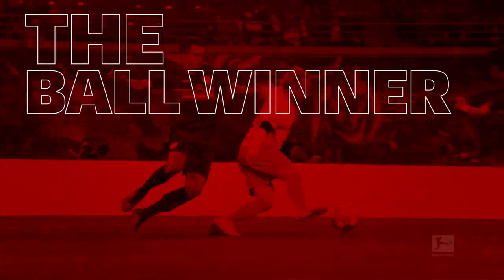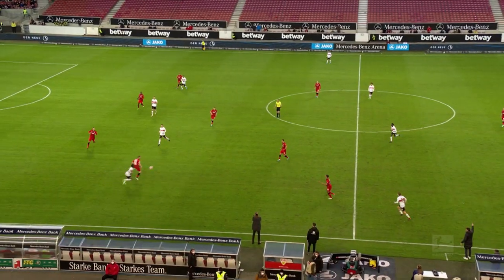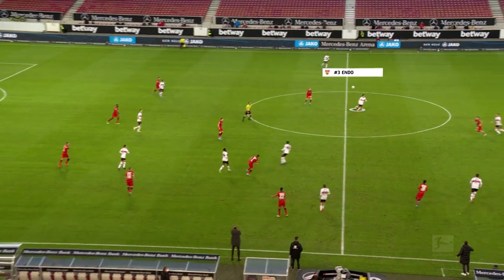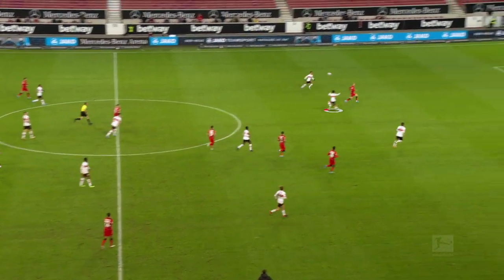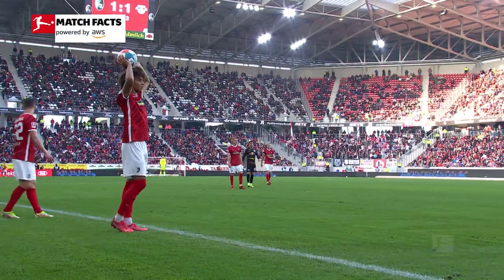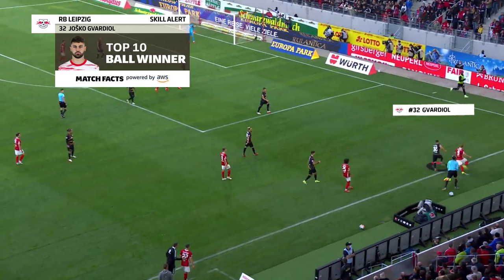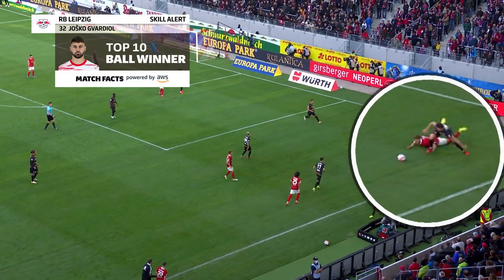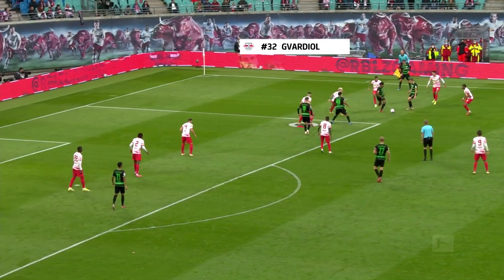An important skill when a team's not in possession is the ball winner. He has the ability to recover the ball, intercepts the opposition's passes, and stands out with strong tackling skills. Leipzig's Josko Gvardiol is exemplary at this. A ball winner not only stops opponents' attacks, but also enables his team to start a counter-attack.